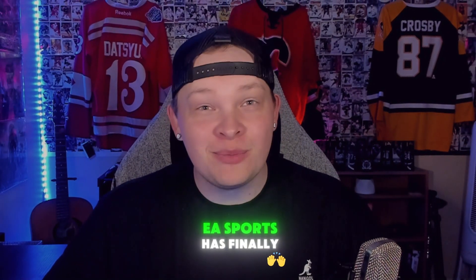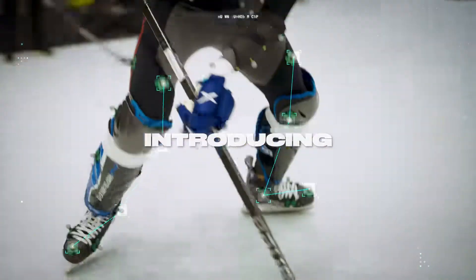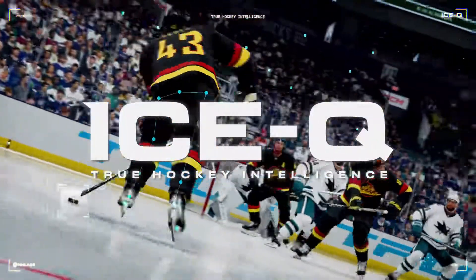With less than a month until NHL 25 is fully released, EA Sports has finally released the gameplay trailer. In the first trailer of NHL 25, they introduced us to Ice-Q, which is Chell's new logic-driven system. So today, we're going to be going over the new features added with this new Ice-Q technology. But first, let's hop into the trailer.